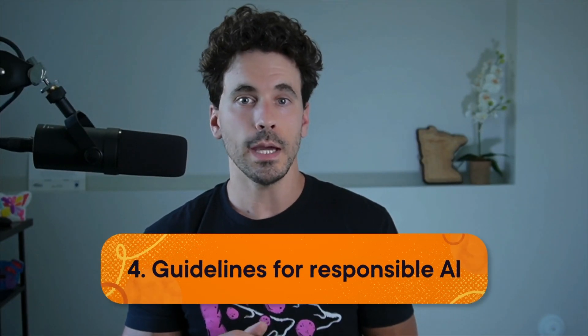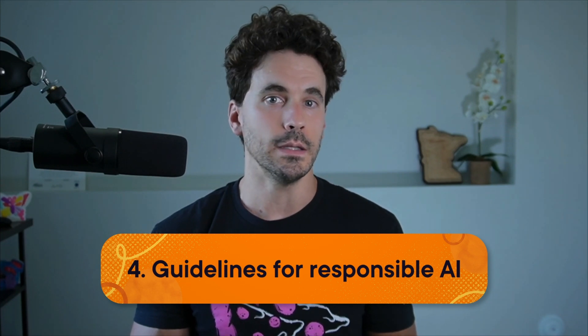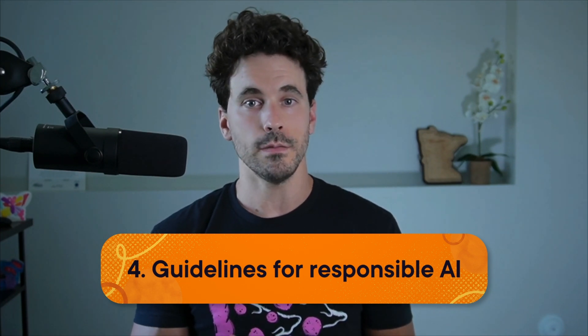With great power comes great responsibility. The Guidelines for Responsible AI domain makes up a smaller fraction of the exam at 14%, but it's still important. Expect questions around responsible AI, such as bias detection, fairness, and the ethical implications of AI.